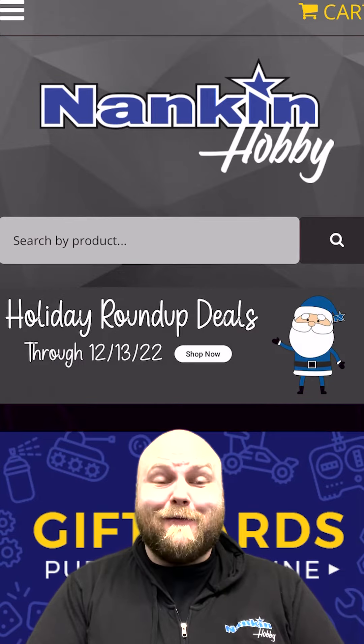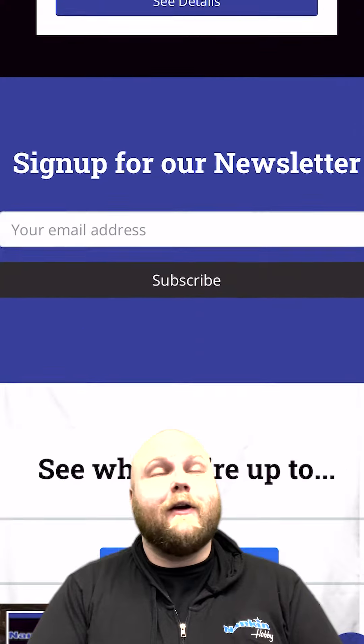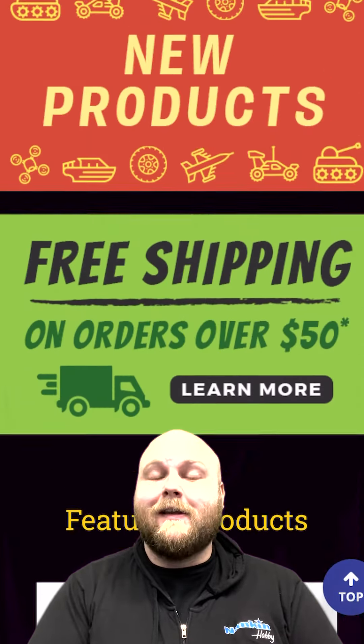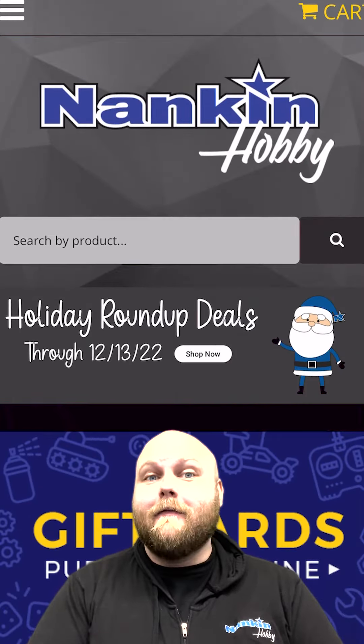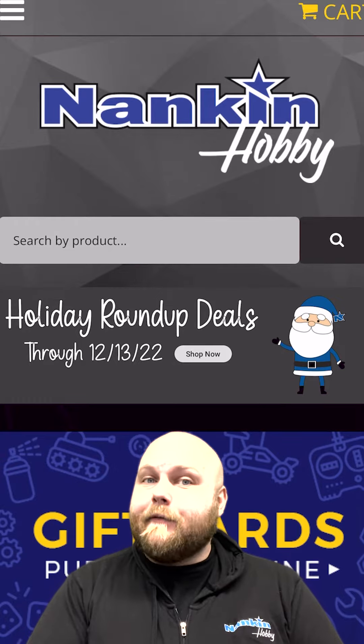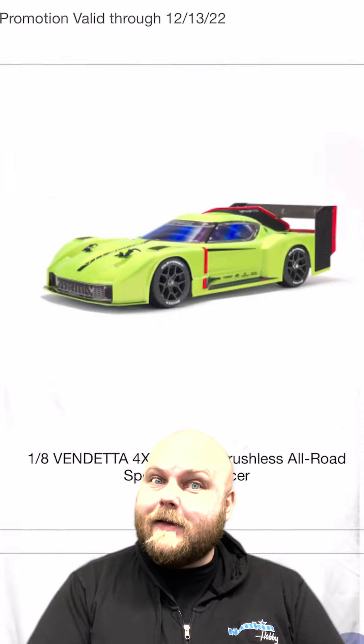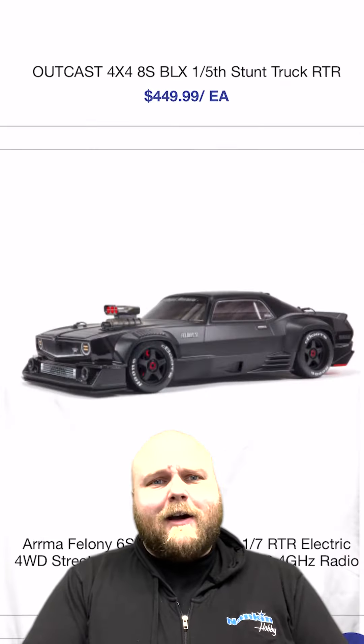Hey everyone, this is Joe coming to you from Nankin Hobby. Today is the 13th of December, right in the middle of Christmas season. Today is actually the last day of the Horizon Hobby Holiday Roundup sale, so head over to the website and check out all of the sale items while you can.